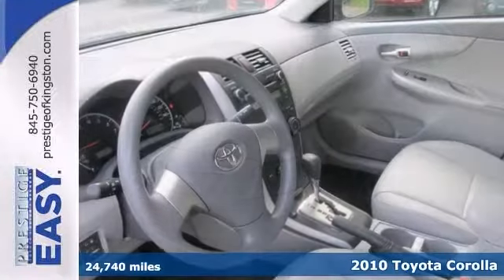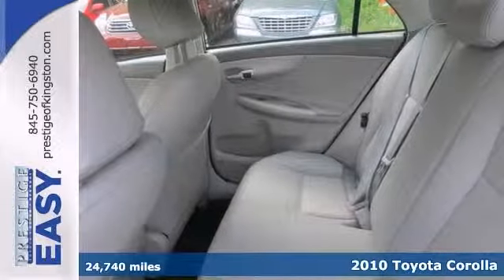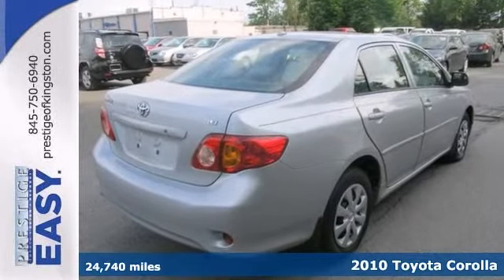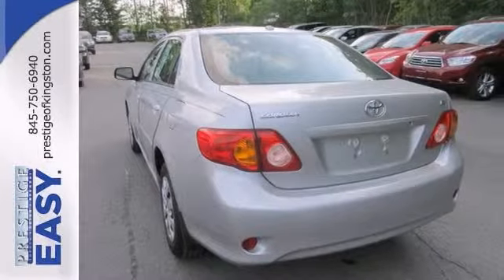We are excited to offer this charming 2010 Toyota Corolla. One of the best things about this Corolla is something you can't see, but you'll be thankful for it every time you pull up to the pump. Fuel efficiency is where it's at now, and this Toyota's got it.